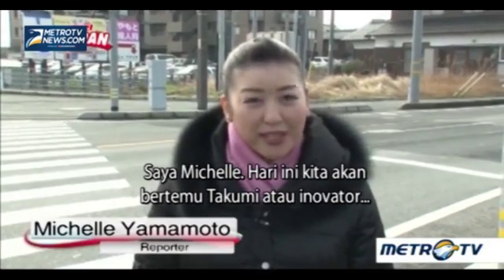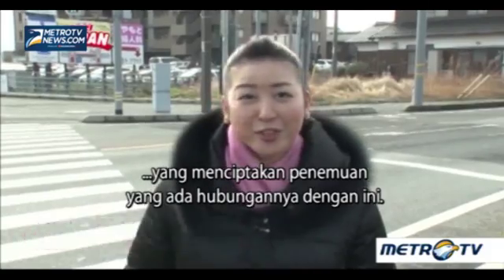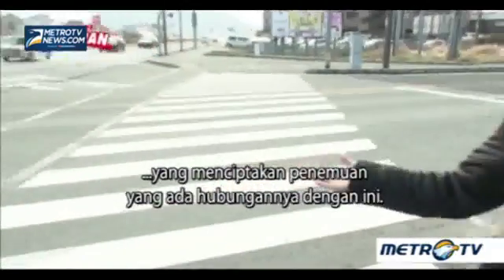Hi, I'm Michelle. Today we're going to meet a Takumi, or innovator, who came up with an invention that's got something to do with road marking.